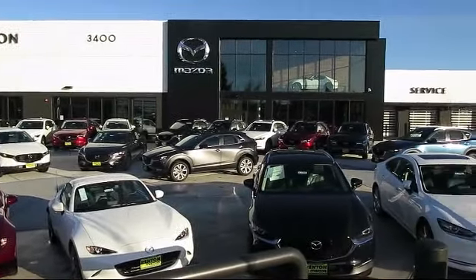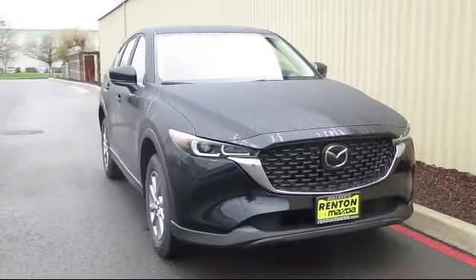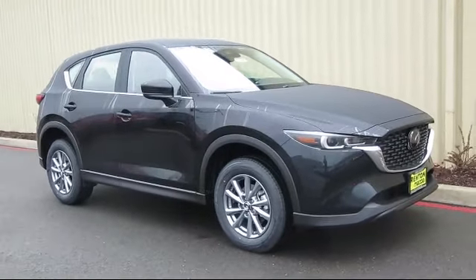Welcome to Walker's Renton Mazda, and here's a look at another vehicle from our great selection of cars, trucks, and SUVs and Cubs equipped with distance pacing with traffic stop-go.